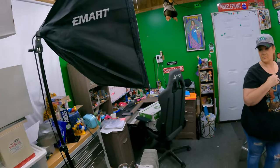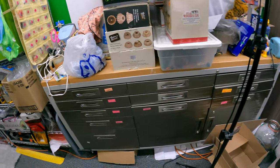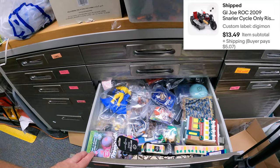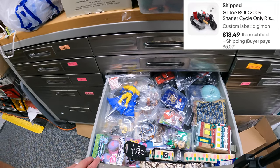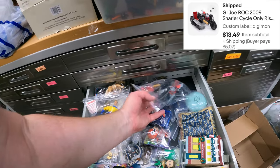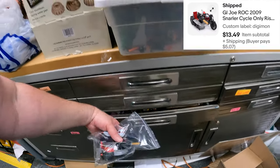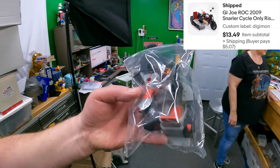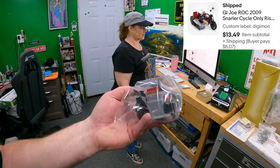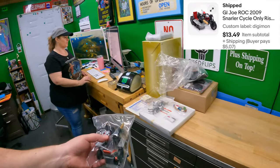We have an empty box here in the Digimon drawer. GI Dro - it's a motorcycle with a little sidecar-looking thing. It's called a Snarler Cycle. $13.49. That must be fairly modern - it's 2009.